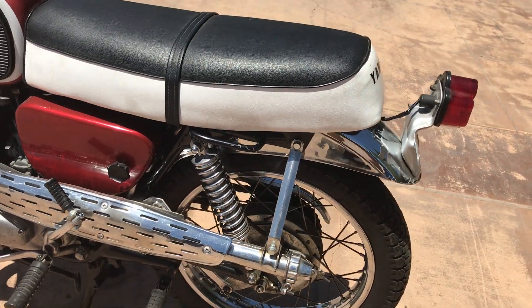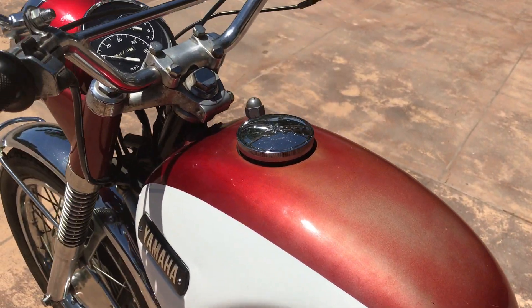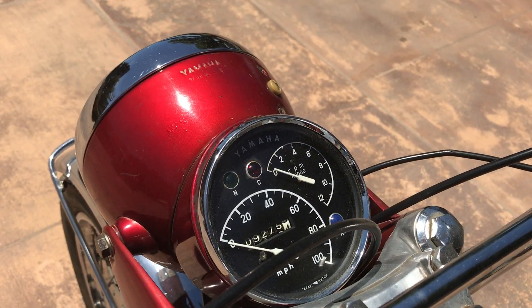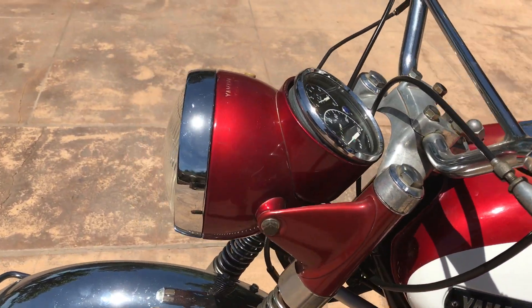All of the red paint is original, but I believe that the white tank panels may have been reshot at some time in its life. It shows 9,275 miles on the odometer and it's very complete and very unmolested.